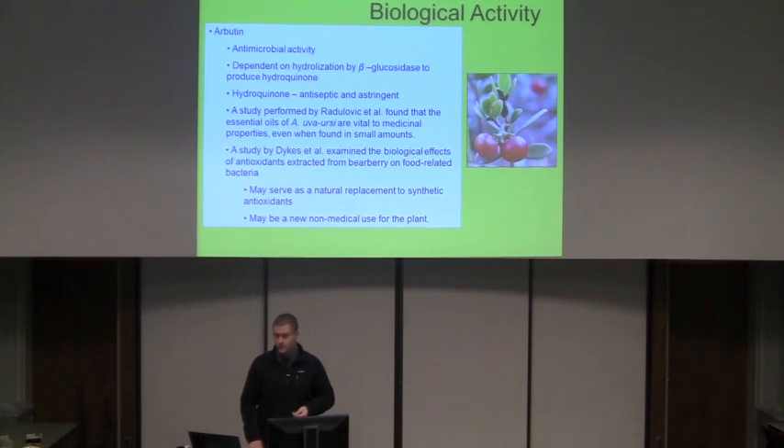Some of the biological effects of the antioxidants extracted from the plant were studied on food-related bacteria to get a general idea of how strong they were and whether it could be used as a natural replacement for synthetic antioxidants. What this study looked at was hydrophobicity of the bacteria — some properties in the plants actually reduced hydrophobicity, and this hydrophobicity level is related to the pathogenicity of the bacteria. In Staphylococcus aureus, they saw an actual decrease in hydrophobicity when introduced to constituents from this plant, though not all bacteria saw a decrease; some saw a slight increase, so you have to be careful when using this plant in a nutraceutical aspect.